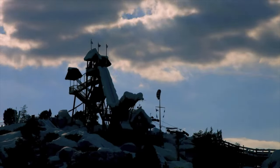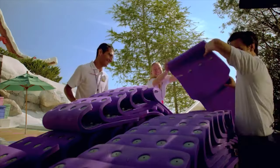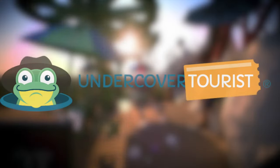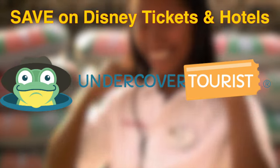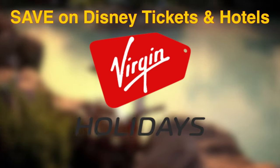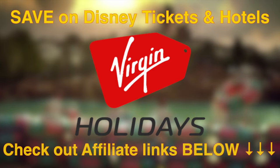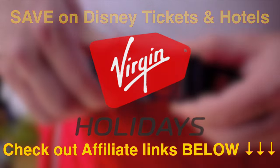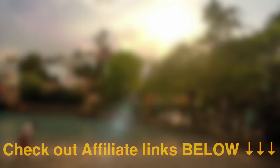So that sums up our guide for Disney's Blizzard Beach. If you haven't already booked your next Disney trip, then why not check out undercovertourist.com for some great deals on Disney hotels and tickets. And if you're watching from the UK, take a look at the amazing Disney packages that Virgin Holidays are offering right now. Both my affiliate links are in the description box below, so go check it out to see how much you could save on your next Disney vacation.